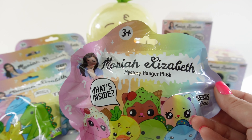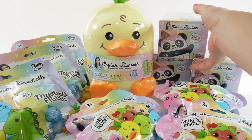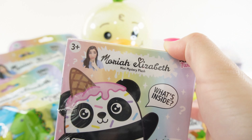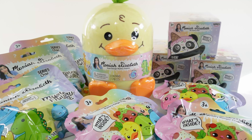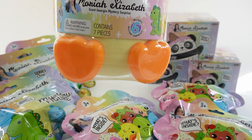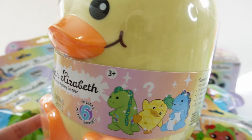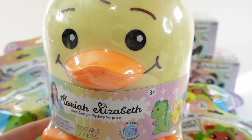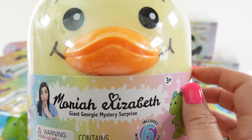We have these mystery hanger plushies, the mystery figures, and these really popular mini mystery plushies — this is the dessert series. We also got a giant Georgie mystery surprise. It's Georgie the duck and this is his mystery egg, so I can't wait to see what's inside. Let's go ahead and start with Georgie first.